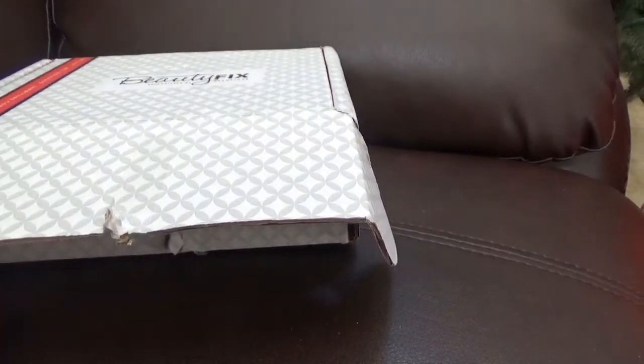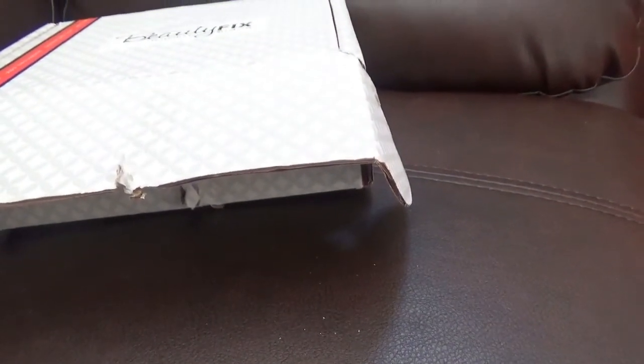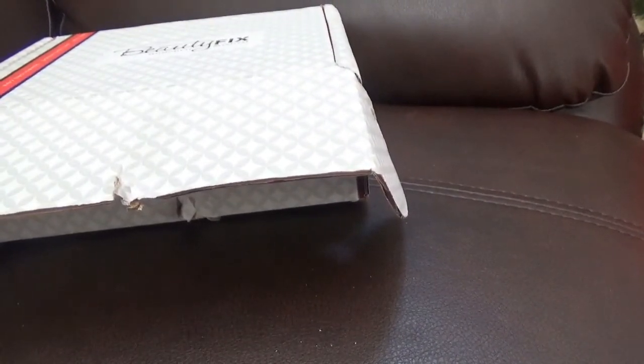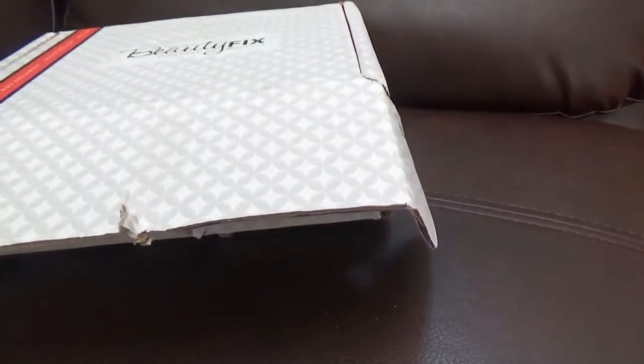Hello again. Although it's just four days since my last video, it feels like four months. My work schedule changed, so right now I have just a very short time to film and post. As you can see, I already have a bunch of boxes, so I'm going to make a video for each one to make it easier for me and to keep the videos short.